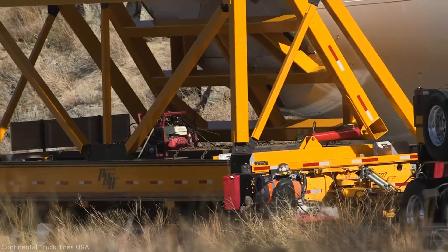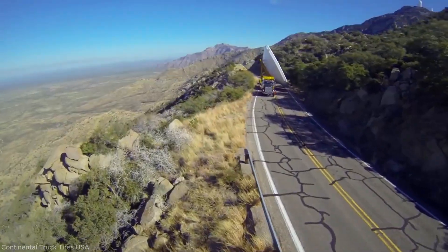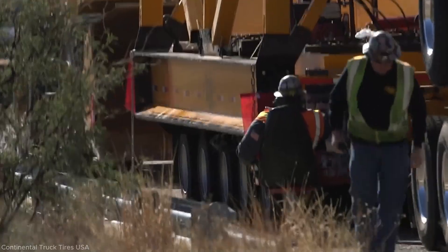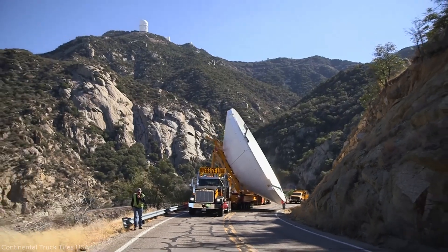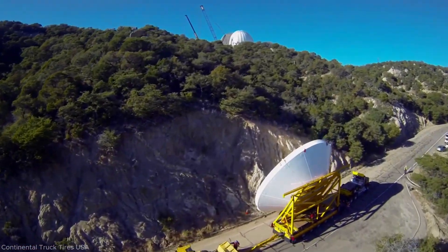The convoy traveled carefully, especially during the final 11 miles along a narrow mountain road. Tire reliability was critical, as failure could delay the project by hours and shut down the observatory. The successful haul relied on precise coordination and dependable equipment.